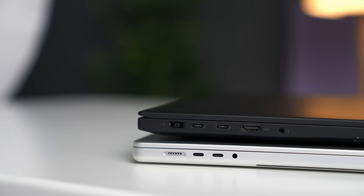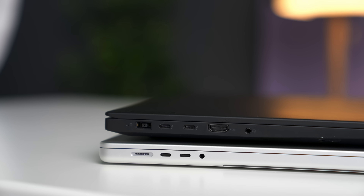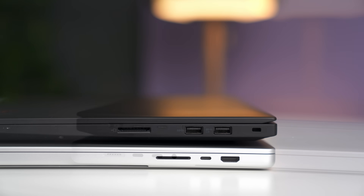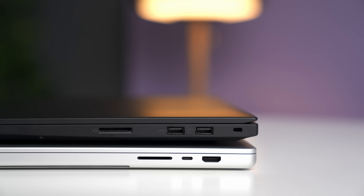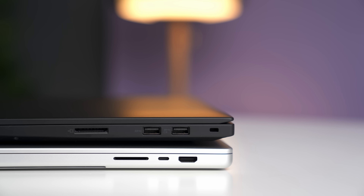The port setup is interesting because they're almost the same amount. The MacBook Pro has two Thunderbolt 4 ports on the left with a third one on the right. The Lenovo also has two Thunderbolt 4 ports on the left, but instead of adding an extra one on the right, they went with two USB ports, which I personally think offers a better variety. Now both of these laptops have an SD card slot, an HDMI port, and a headphone jack.